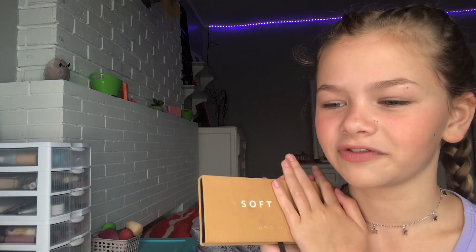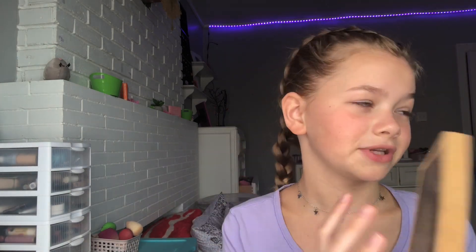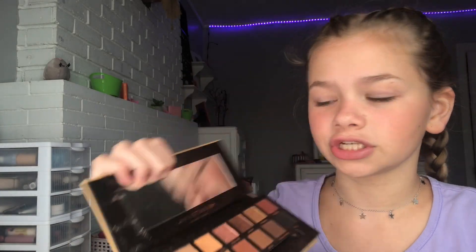Then I have my actual favorite palette ever — the Anastasia Beverly Hills Soft Glam palette. This means so much to me, I love it so much. I love the packaging, it makes me feel so comfy. I don't like how big it is, but it's fine. I've actually hit pan on one of the shades, which is dusty rose. This palette is so good — I use it for every single look. Tempera is such a good base shade, the shades are gorgeous, the shimmers are beautiful, and they're all super pigmented.